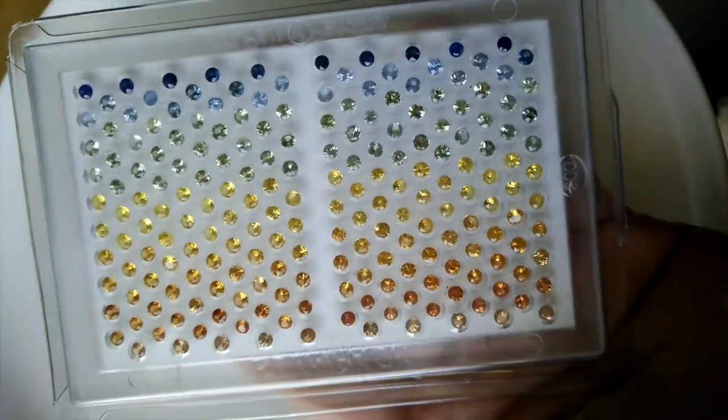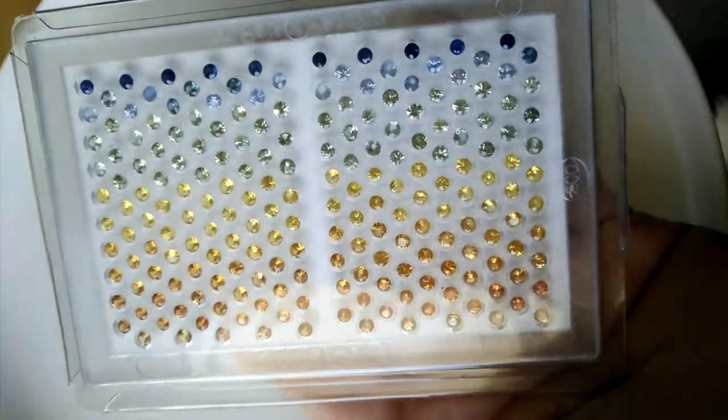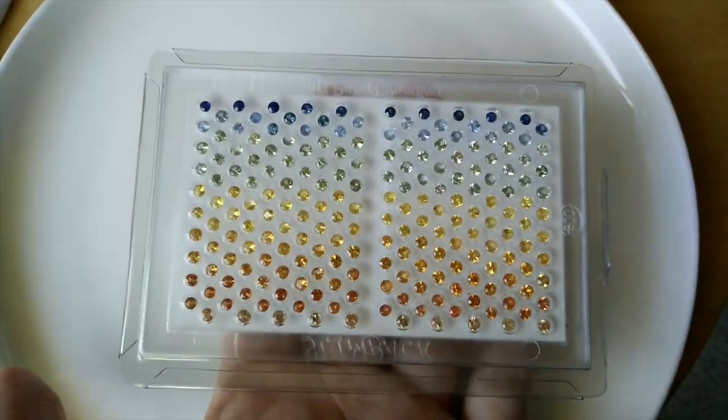I wonder if you can hear the birds in the background — they're absolutely beautiful right now this time of the year. Here for this listing for this incredible no reserve auction are sapphires and they come from Africa, from Madagascar.